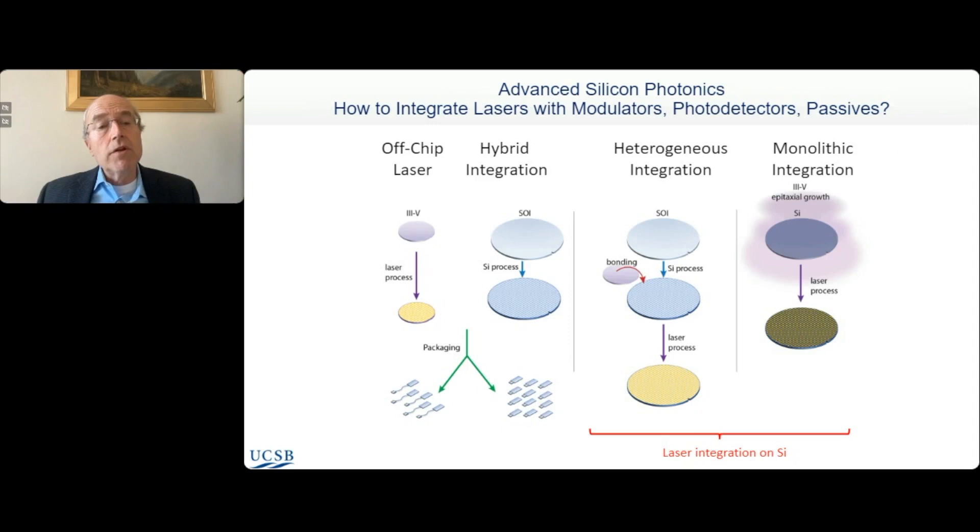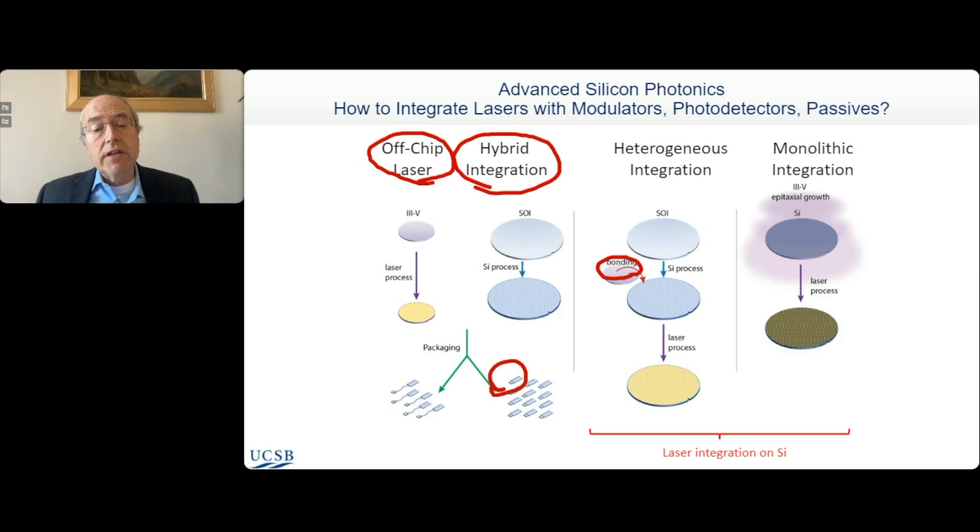How do you integrate the laser with the rest of the silicon photonic integrated circuit? We use all four approaches shown here. Most work today is based on off-chip lasers fiber-coupled to silicon photonics. But increasingly, as one needs higher density, hybrid integration — where chips are adjacent to each other — and then heterogeneous integration, where III-V wafers are bonded to silicon wafers and the lasers are integrated, making tens of thousands of lasers on every wafer, which is the highest-volume, lowest-cost approach. Ultimately moving towards monolithic integration, where the epitaxial material is grown on silicon directly, which is not yet ready for commercial application but advancing rapidly.